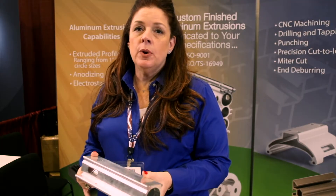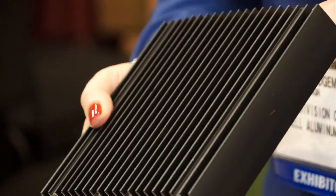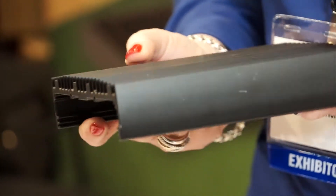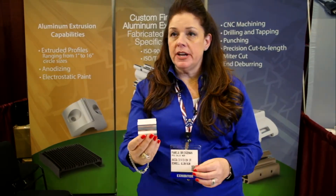We can extrude sizes from 1 to 16 inches and weights up to 20 pounds a foot. This one has an anodized finish of dark bronze, and we do anodized finishes and paint in all of our plants. This would be a finished part to a customer — we'd extrude it in a 20 or 24 foot length, cut it to length, impart all the machining, and deliver a finished part.